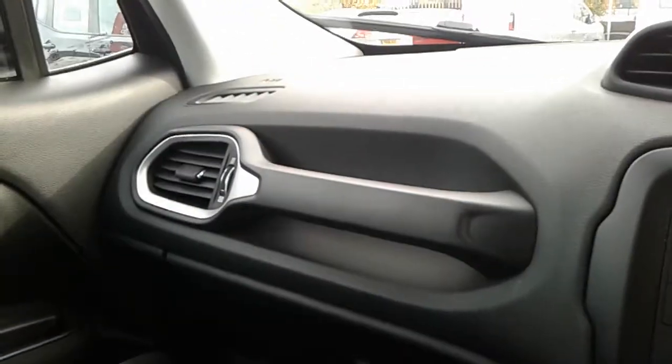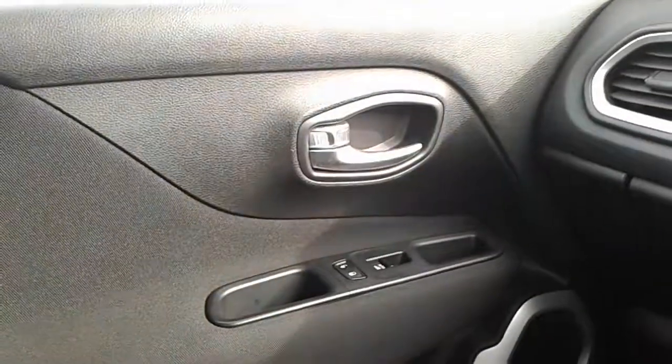For further information on this Jeep Renegade, visit our showroom which is on Claycliffe Road in Barnsley. You can also visit our website at www.pentacongroup.co.uk. Thank you for watching.